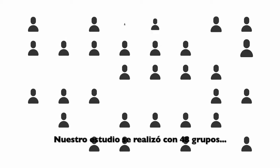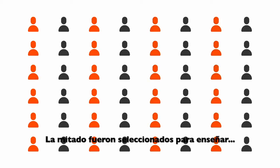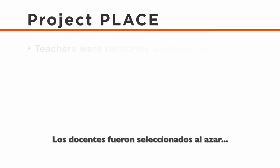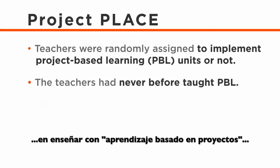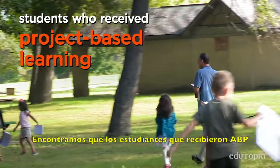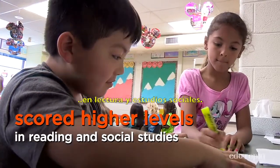Our study was with 48 different classrooms in 20 elementary schools. Half of them were assigned to teach the projects we designed, and half were asked to teach their regular social studies curriculum. Teachers were randomly assigned to do project-based learning or not. These were teachers who did not have prior experience doing project-based learning. They taught 60 lessons, and we tested children at the end of the school year. We found that students who received project-based learning scored at higher levels in reading and social studies. That tells us that a project-based framework can be successful right out of the gate.